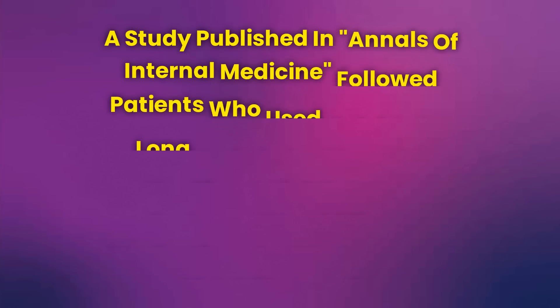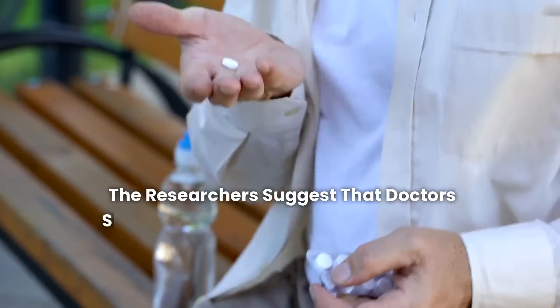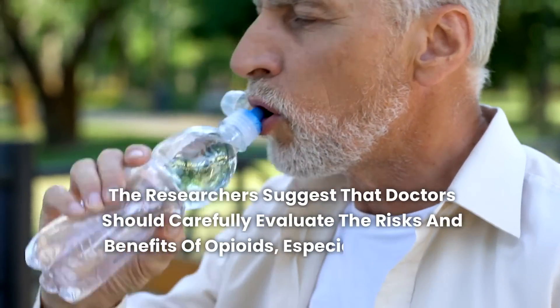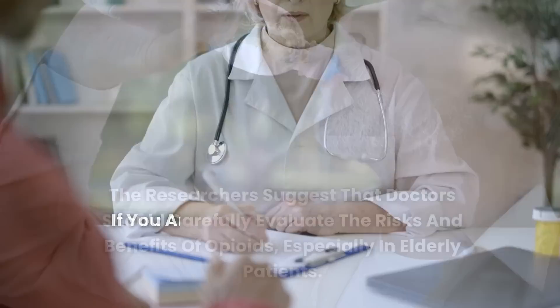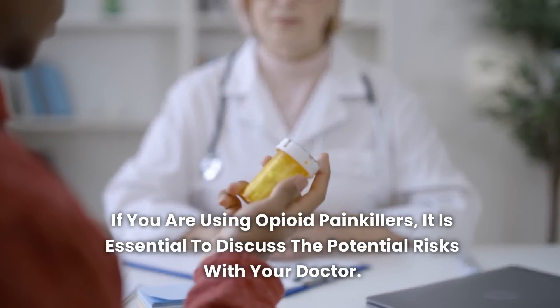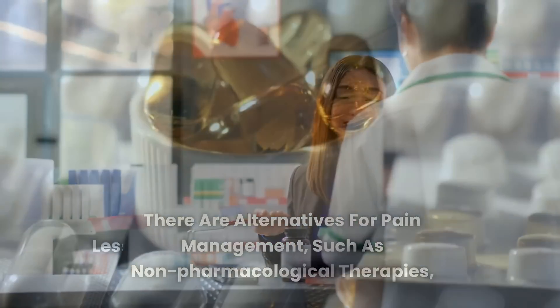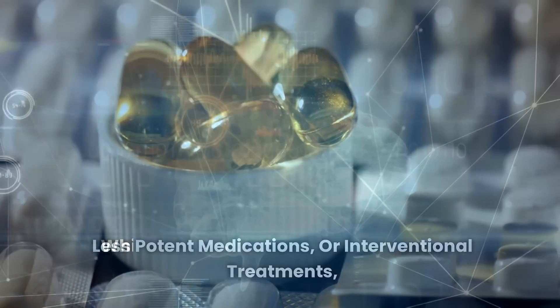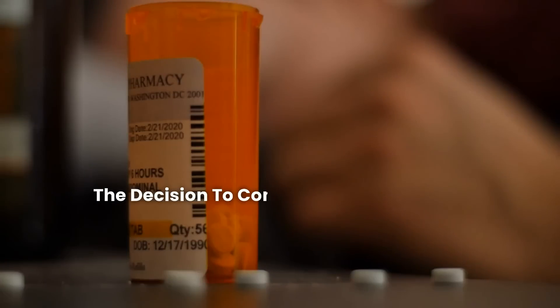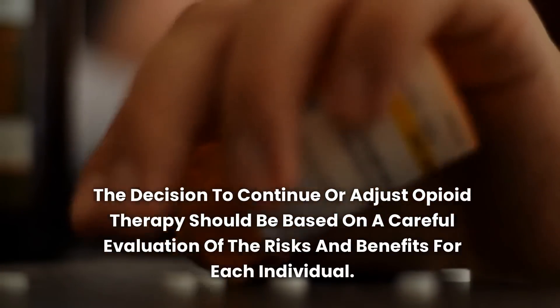A study published in Annals of Internal Medicine followed patients who used opioids for long periods and found a significant link between prolonged use of these medications and an increased risk of dementia. The researchers suggest that doctors should carefully evaluate the risks and benefits of opioids, especially in elderly patients. There are alternatives for pain management, such as non-pharmacological therapies, less potent medications, or interventional treatments, which can be less harmful to cognitive function. The decision to continue or adjust opioid therapy should be based on a careful evaluation of the risks and benefits for each individual.